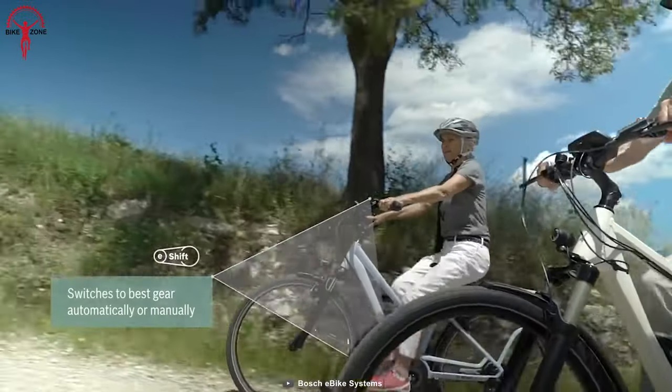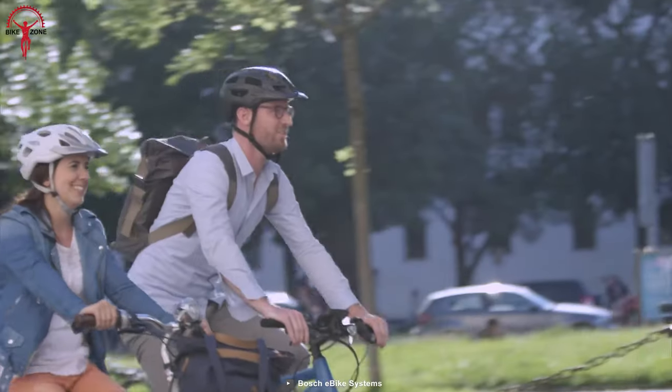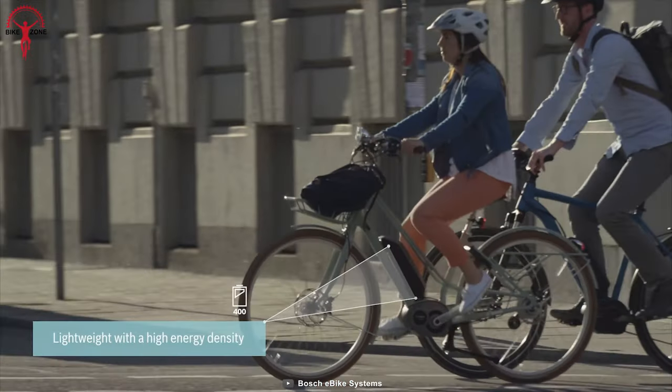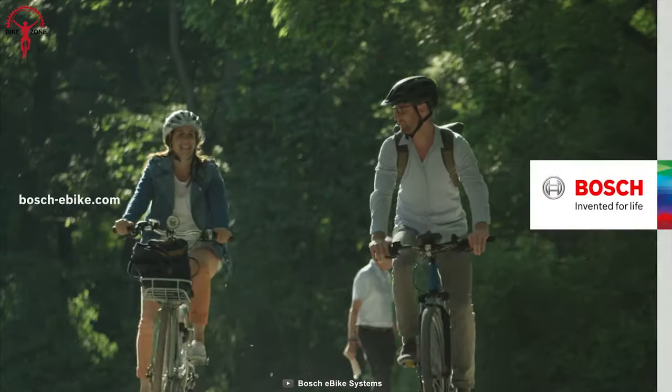The system offers a maximum torque of up to 40 Newton meters, making it powerful enough to tackle both hills and headwinds, while cruising the city at a maximum speed of 20 miles per hour. It's also lightweight, which makes it an excellent option for those who want to add electric assist to a bike without adding significant weight.